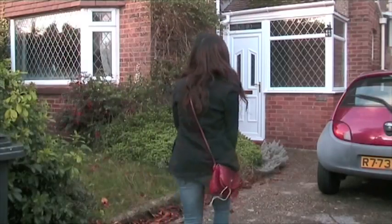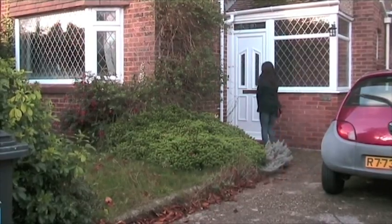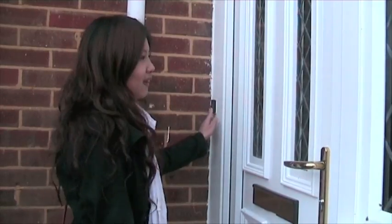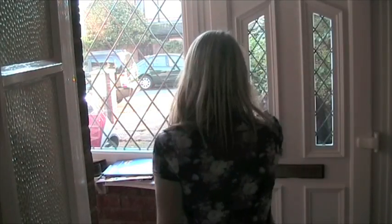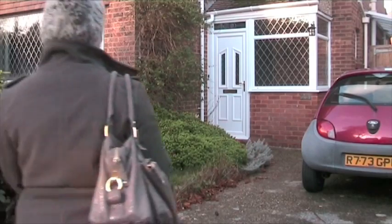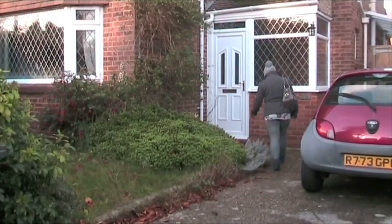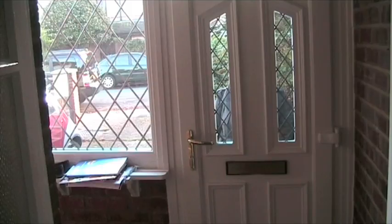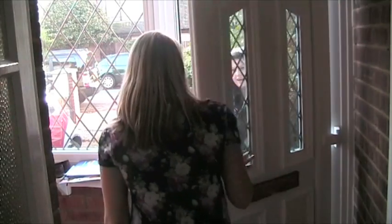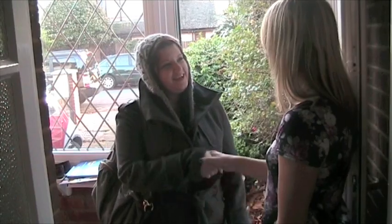The first housemate to arrive at the house is none other than Karen. Hello. Hello, I'm Karen. Hello, I'm Dawn. Nice to meet you. And finally and eventually Lana arrives. Hello. Hi, I'm Lana. Hi, I'm Dawn. Hi, nice to meet you too.